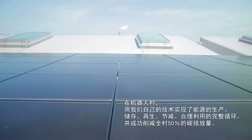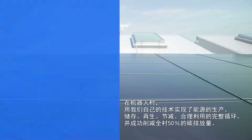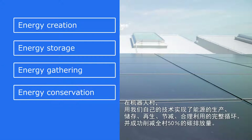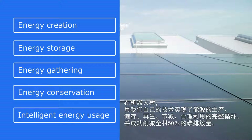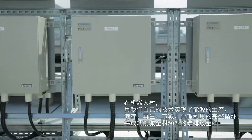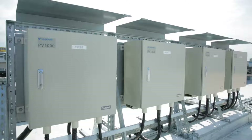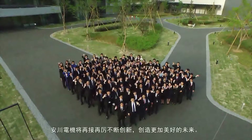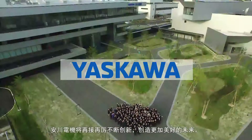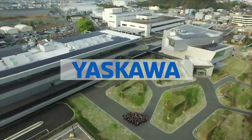Through our company's technologies, Robot Village has realized Yaskawa Electric's five energy solutions: energy creation, energy storage, energy gathering, energy conservation, and intelligent energy usage. As a result, we have reduced CO2 emissions by 50% throughout all of Yaskawa Electric. At Yaskawa Electric, we are constantly working toward a prosperous future through furthering innovation. Create the next innovation. Yaskawa Electric.